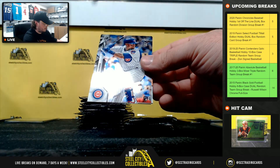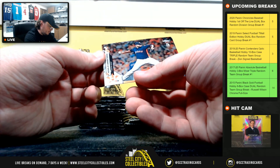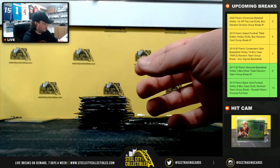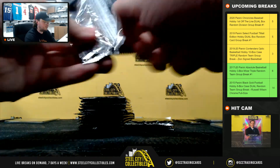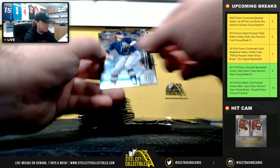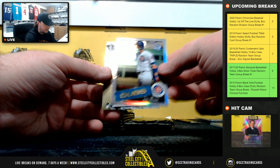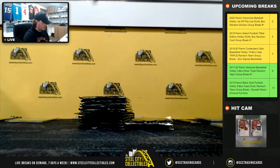Jesus Luzardo rookie. Robel Garcia rookie. Rogelio Armenteros rookie for the Astros. And Bregman. Chris Paddock. Colin Moran. Our 85 refractor is Kris Bryant. And Julio. Going to Jim.